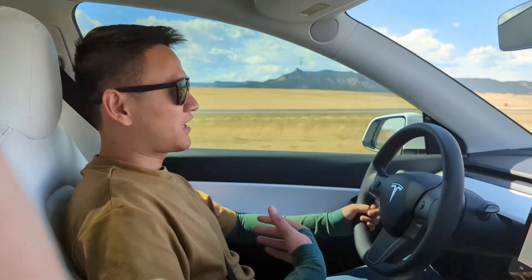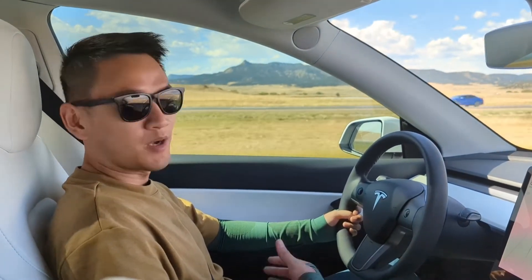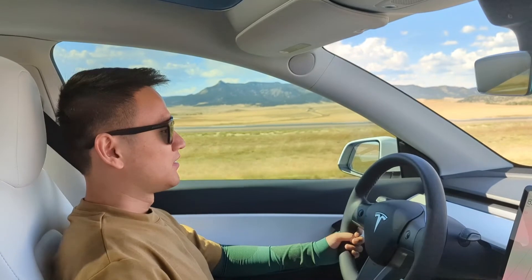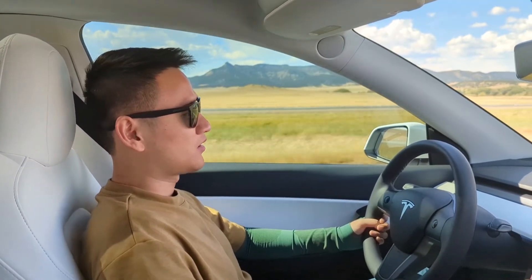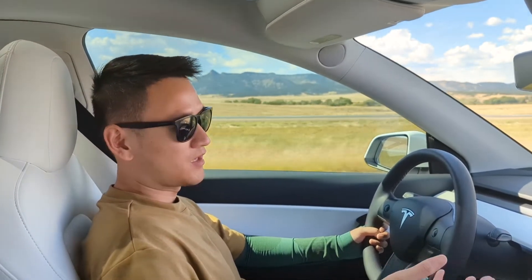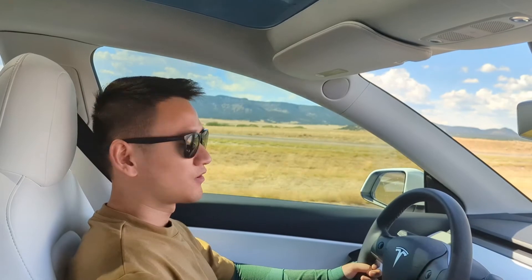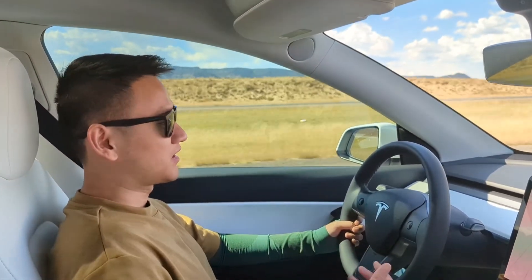That's my temporary fix for the phantom braking issue on the highway when driving fast. I do hope Tesla eventually upgrades their software so this phantom braking issue is resolved, and the car is actually able to drive itself. Right now, the phantom braking is so bad that self-driving is really not usable — it's really frustrating when you have such a nice car but can't use the basic features.